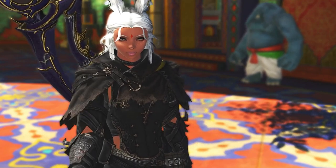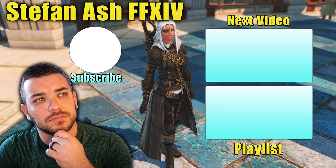Thank you for watching this video. If you want to watch more Final Fantasy guides and tutorials, you can click here. If you want to watch more videos, you can click here as well.